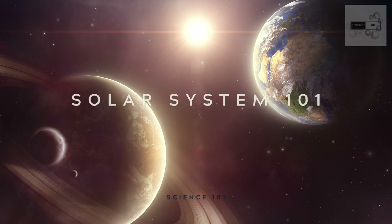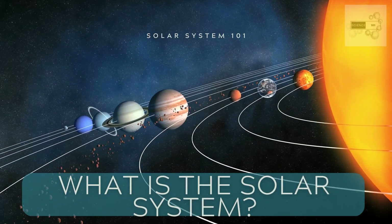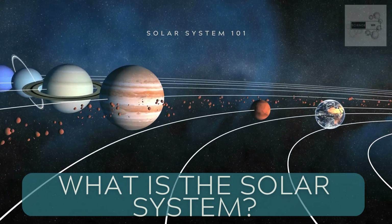Welcome to Solar System 101. In this video we will explore the basics of our planetary neighborhood. The solar system is our home in space and consists of eight planets, numerous moons, asteroids, comets, and other celestial bodies.